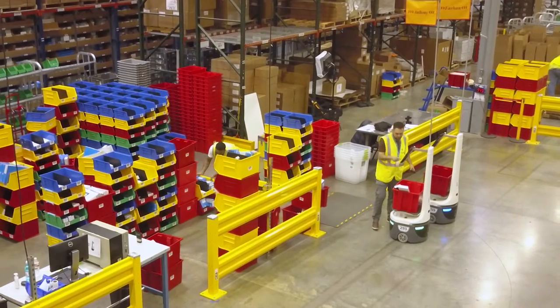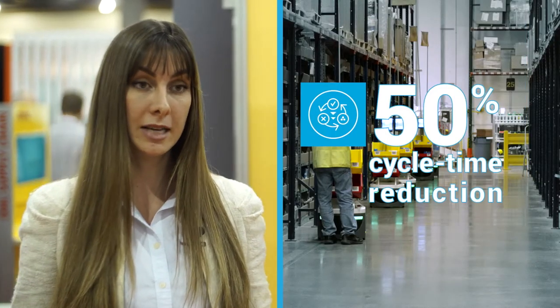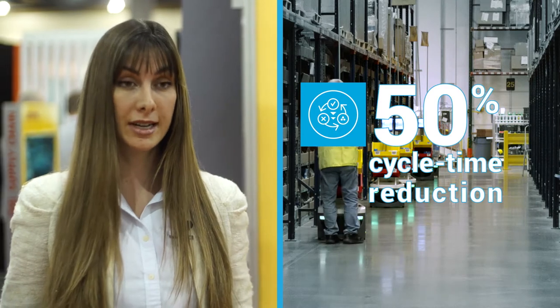We consider ourselves to have a zero defect environment. That means we have to hit a home run every day and make sure we have no misses and we have on-time shipments. We have seen a reduction in cycle times by 50%, which is key for e-commerce and retailers.